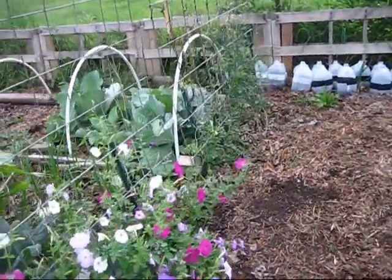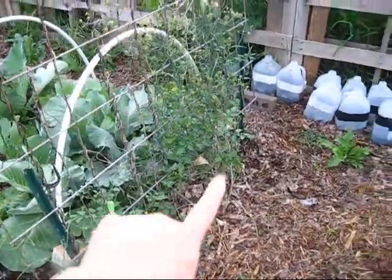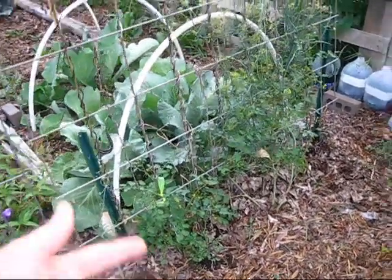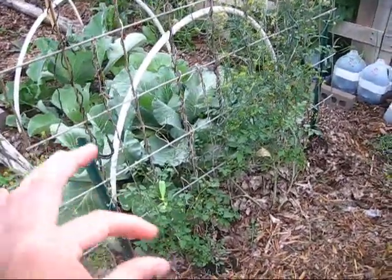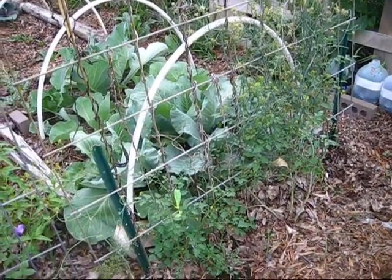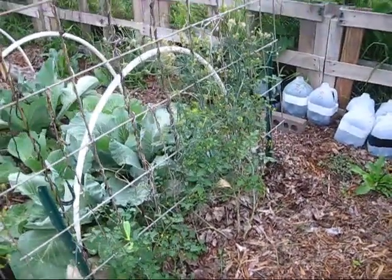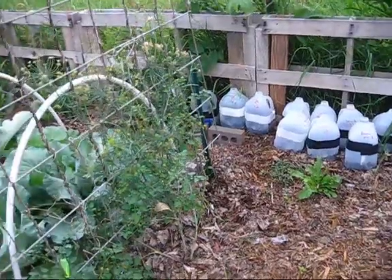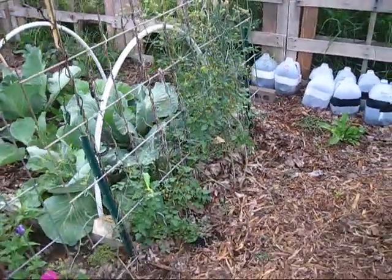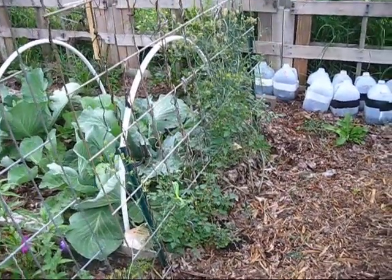We also have dill in here. And right next to it are red currant tomatoes — they're very, very petite. The plants themselves are very tiny, delicate plants, so you really have to be careful with them because you can break them quite easily. They're an indeterminate so they're going to grow up this trellis. Another name for them is teaspoon tomatoes because they're really tiny. So that's what's going on there.